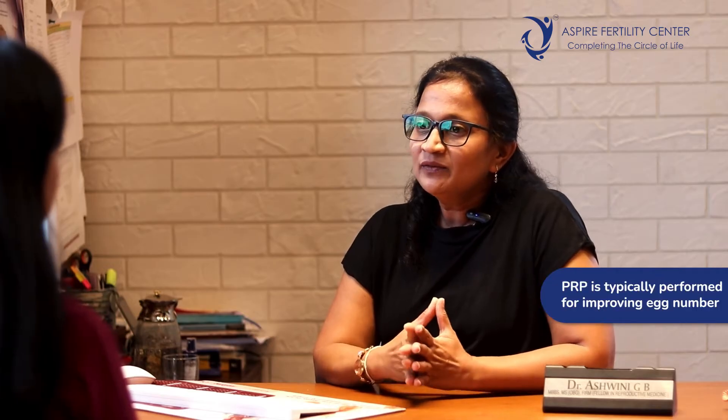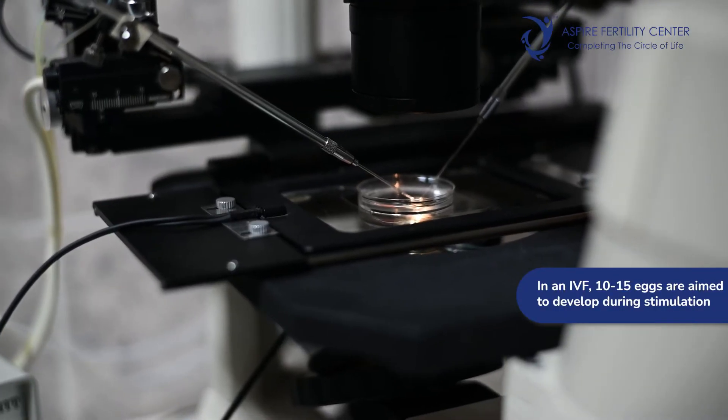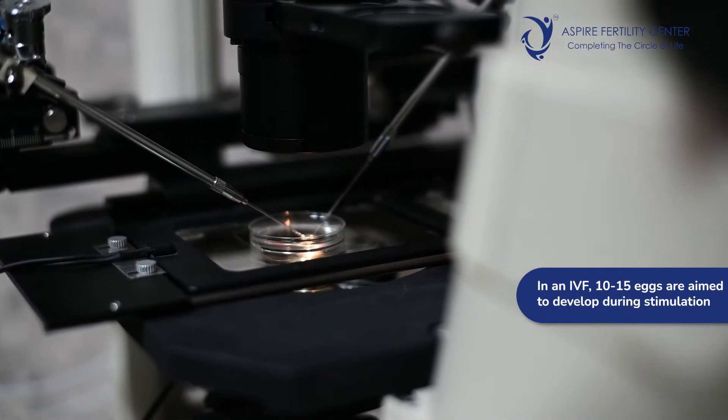PRP for ovarian rejuvenation is typically performed for improving the egg number. The indications would be wherein a woman hasn't had good ovarian reserve or hasn't responded well in an IVF. Usually in an IVF, we aim for 10 to 15 eggs to develop during stimulation. If a person has low AMH and low antral follicle count, no matter what the stimulation, the egg number will be low, and similarly the IVF outcome will not be optimum because embryo numbers will be less and chances of conception narrow. To enhance egg number, PRP has become one of the options.